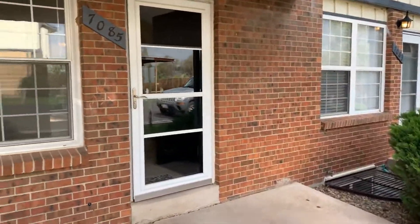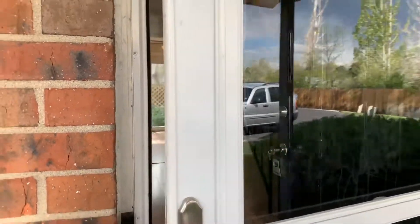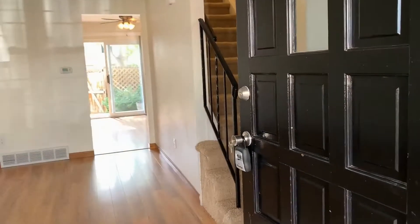This is a two-bedroom, two-and-a-half bath, two-story townhome with a finished basement.